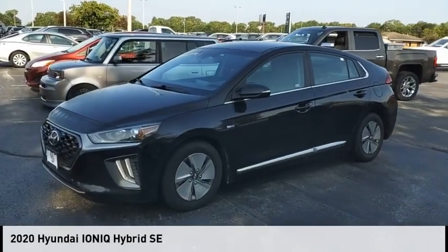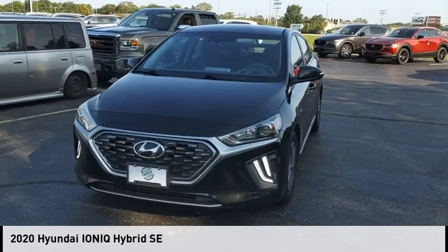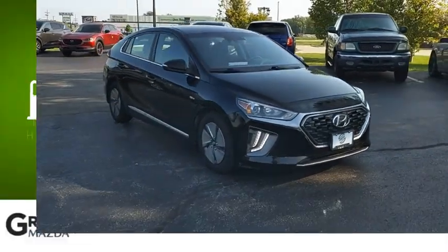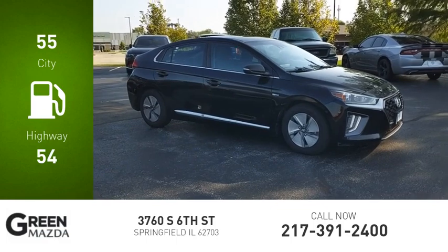Looking for the right vehicle? Check out the 2020 Ioniq Hybrid. This vehicle is powered by a front-wheel drive, four-cylinder, 1.6-liter engine. Great fuel efficiency saves you money by requiring fewer trips to the gas station.